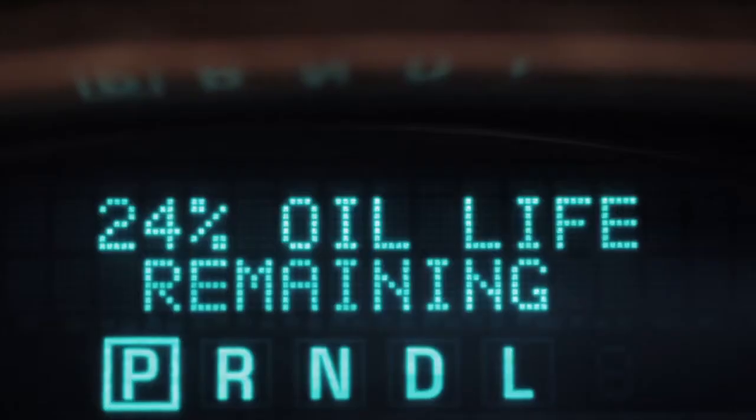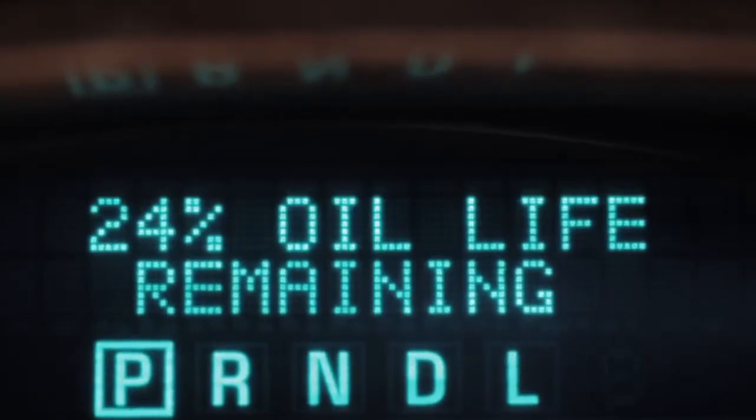And when it comes to knowing when to change the oil, the oil life monitoring system is also helpful, right? Absolutely. Most GM vehicles have an oil life monitoring system that will alert you when it's time to change your oil. But if you don't get an alert, you need to change your oil at least once a year.